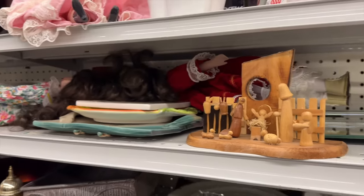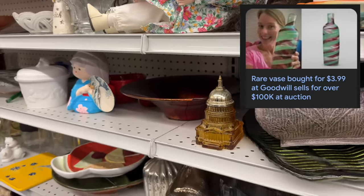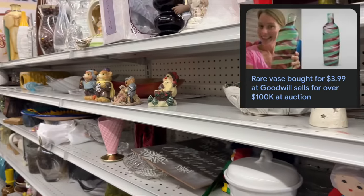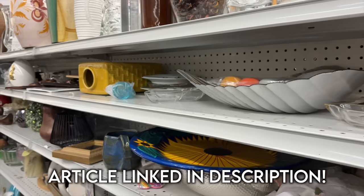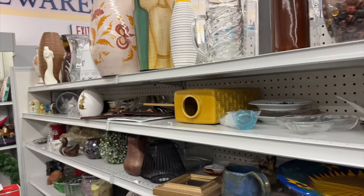Jesse's on a mission looking for a $100,000 vase. Did you guys see that? Someone found a vase at Goodwill for, I think, $3.99, and it was worth $100,000 — it actually sold for that much. Italian glass. Very rare. I'll link the article in the description below. It's a pretty cool story. Jesse's got big hopes and dreams today.